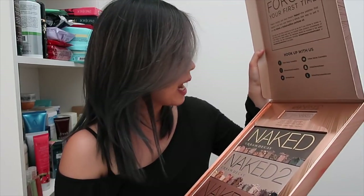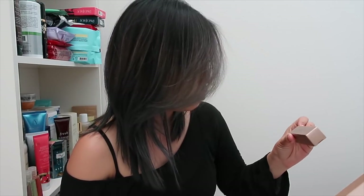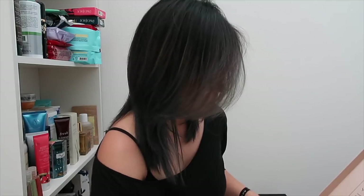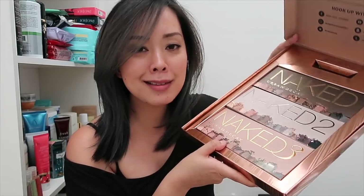Here is the Urban Decay 'Go Naked' PR package. I already have almost everything except the Go Naked perfume oil — I kind of like it but kind of don't; I need to smell it more. They also sent me Naked, Naked Two, and Naked Three palettes. I already own all three, so guess what — I'll be giving these away because I don't need two of every palette.